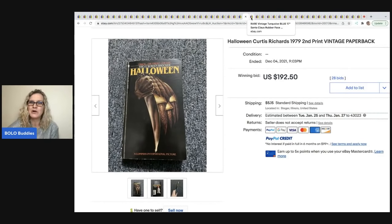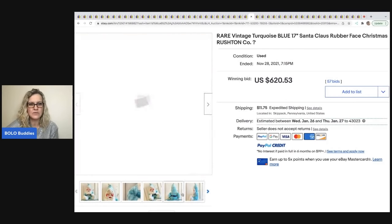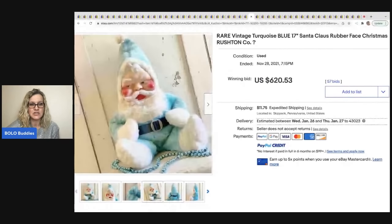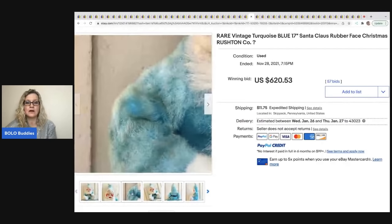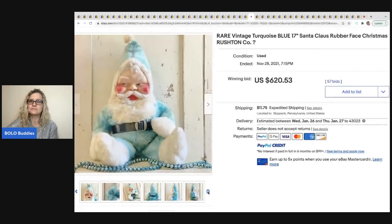The next item is this vintage turquoise blue Santa Claus rubber face — it looks like a Russ but they're not sure. Look at the condition — it's not in great condition and still sold for $620.53. I've noticed that the Santas that are pink and teal — the harder-to-find ones — do tend to bring more, but if it's a Russ, anything Russ almost always does well.